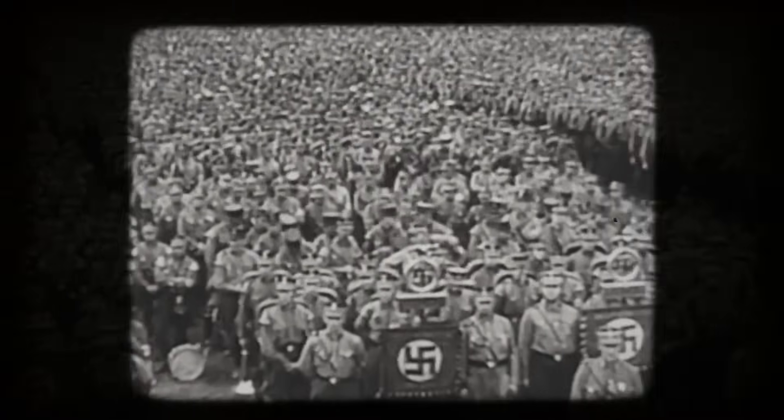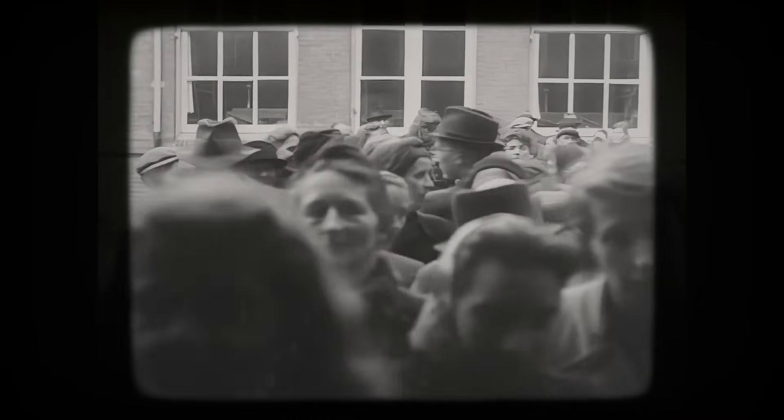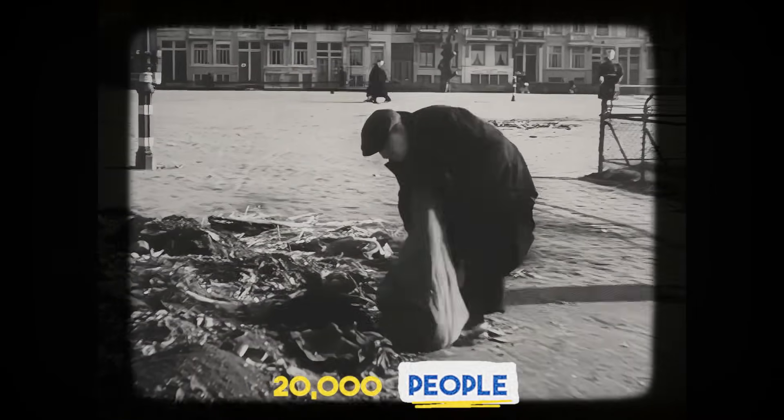After World War II, the Dutch faced a serious food crisis. The winter of 1944 and 45, known as the Hunger Winter, left thousands of people starving. Farms had been destroyed, food was scarce, and the country was still reeling from the famine that killed over 20,000 people. And that moment changed everything.